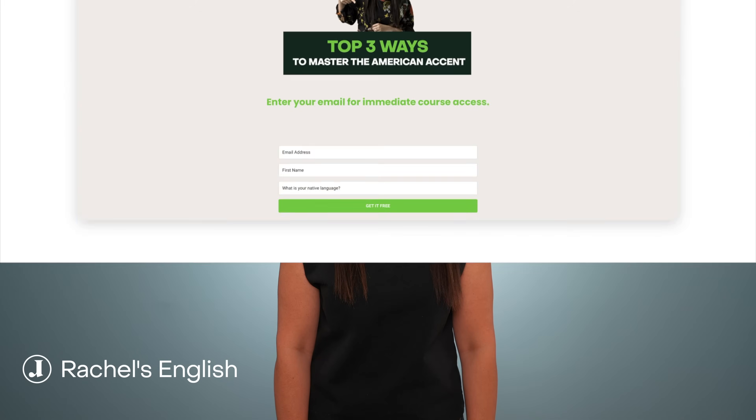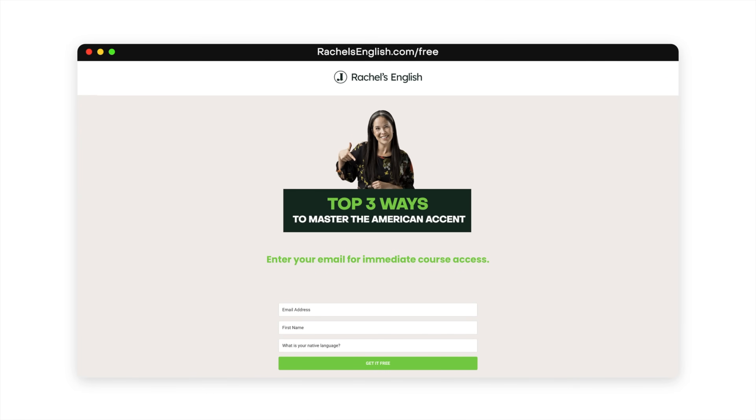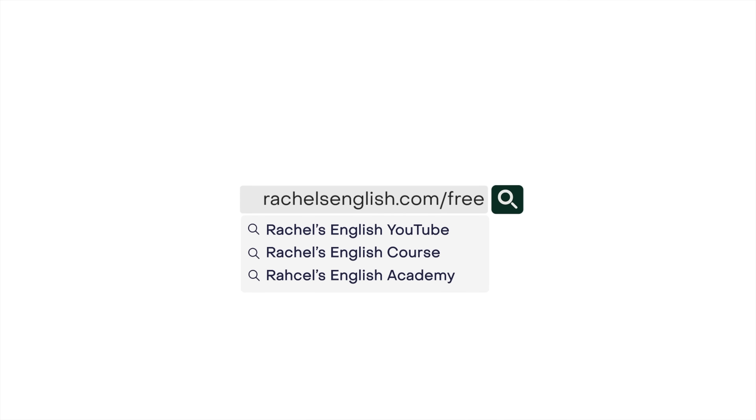I'm Rachel and I've been teaching English and the American accent on YouTube for over 15 years. Check out my free course, The Top Three Ways to Master the American Accent, by visiting rachelsenglish.com/free.